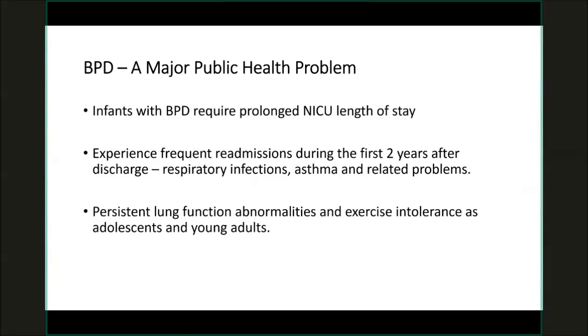Just a brief overview for those of you who are not very familiar with bronchopulmonary dysplasia — it's a major public health problem. It is associated with significantly prolonged NICU length of stay. It affects about 50% of preterm infants, with high mortality associated with it. Among those that do survive, they have frequent readmissions during the first two years of life.